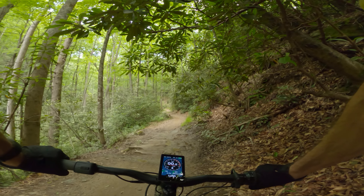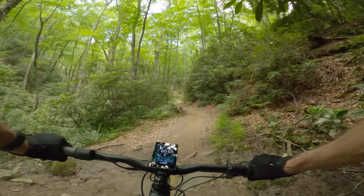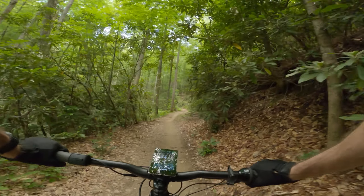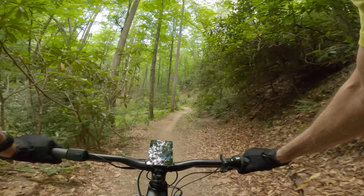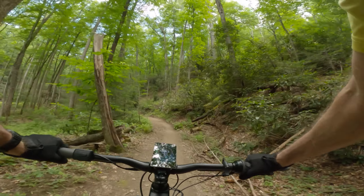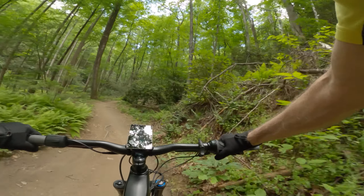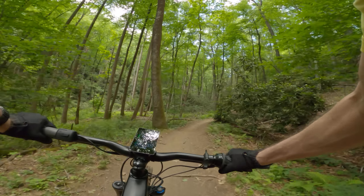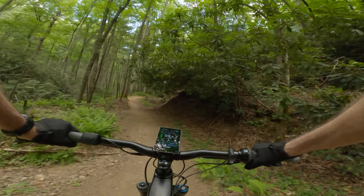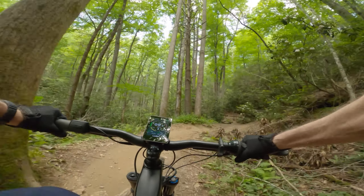We're going to do an interesting climb today. I hardly ever film climbs but this one's got some cool technical stuff on it, pretty steep in sections. It starts off pretty mild like this right here. It's a very pretty trail that sees a lot of bike use, but everybody comes downhill on this because going up it is really tough.